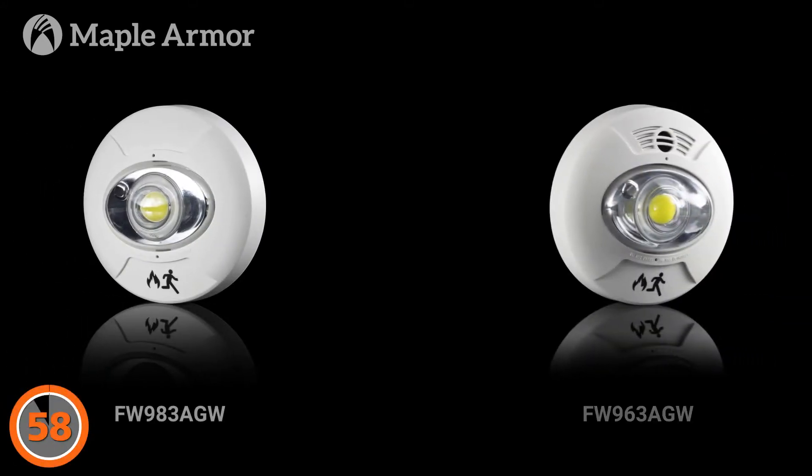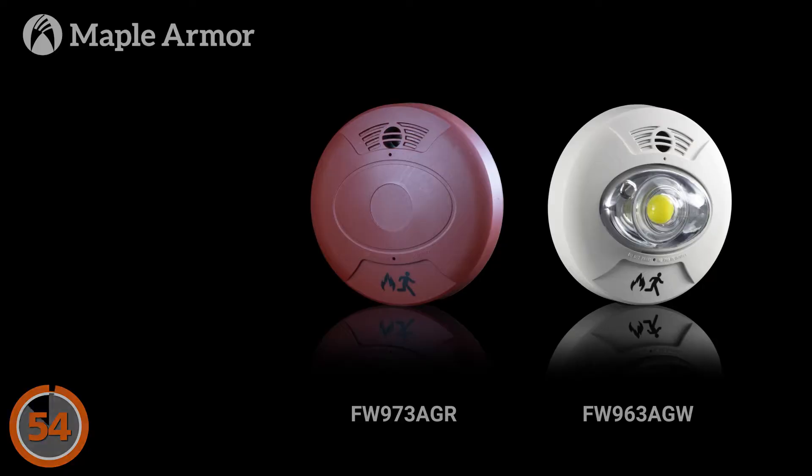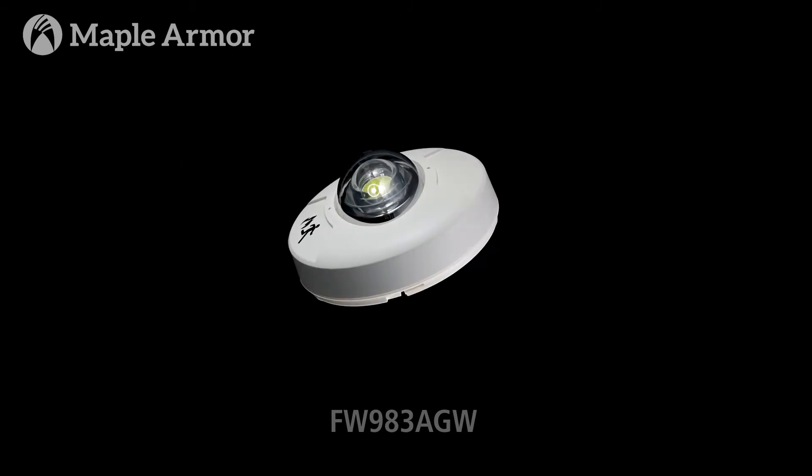Welcome to Fire Detection in 59 Seconds. Today we'll talk about three of our most interesting devices: the FW983, FW973, and FW963. The FW983 adjustable strobe is part of a family of multi-candela visual signaling devices. It generates a flashing clear LED within a one-second interval.